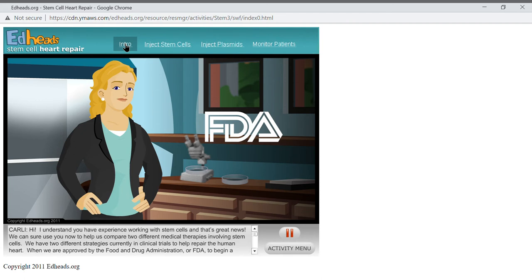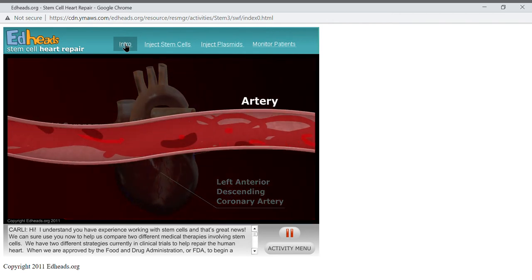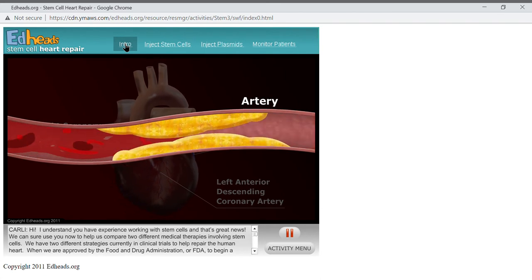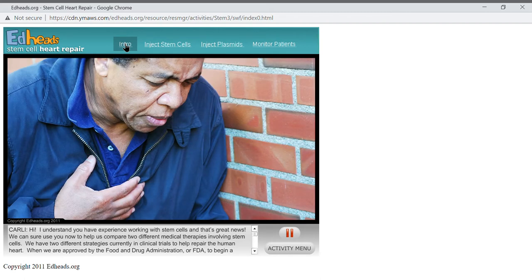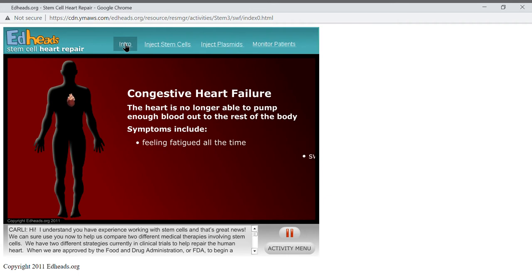We need to determine which therapy produces the best results for our patients. Heart disease is the biggest killer in the US, and thousands of people each year have heart attacks or develop congestive heart failure. A heart attack, also known as a myocardial infarction, occurs when one or more of the coronary arteries become blocked, failing to deliver the necessary blood to the tissue of the heart itself. When a heart attack occurs, it causes the muscle to die or be damaged. If enough of the muscle dies, congestive heart failure can develop — a condition where the heart is no longer able to pump enough blood out to the rest of the body. People with congestive heart failure feel fatigued all the time, have swelling in the extremities and abdomen, and get short of breath with minimal physical activity.